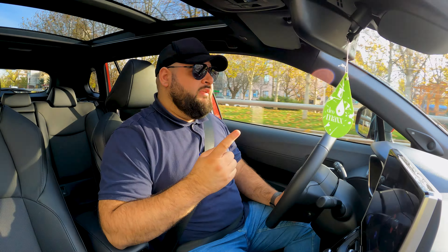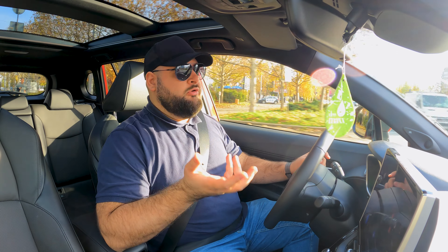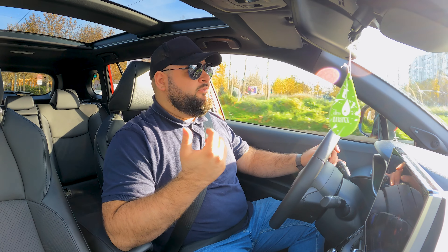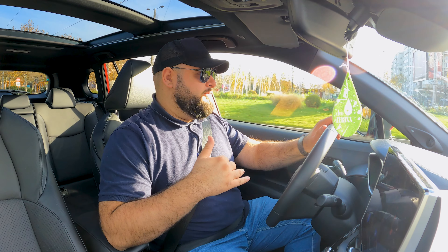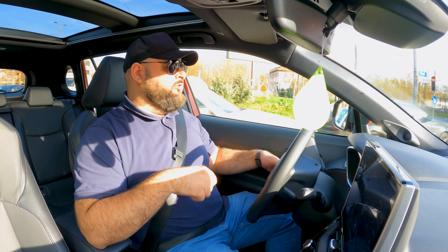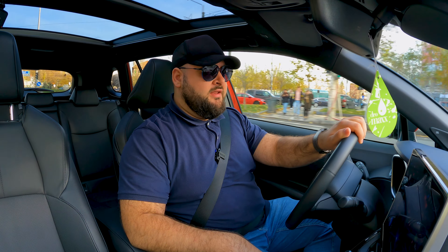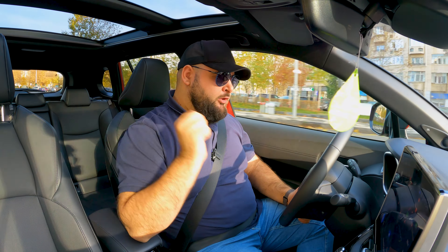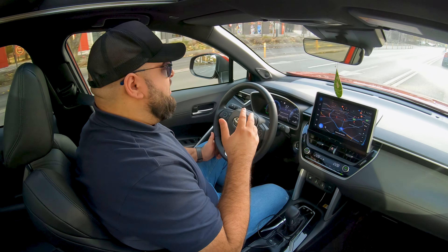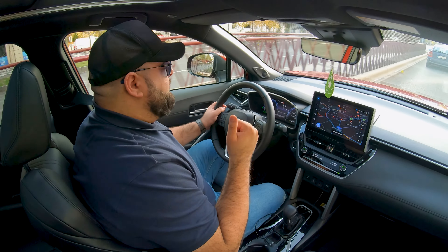There are some differences between these models though. In terms of weight, the all-wheel drive version is 60 kilos heavier. Acceleration figures vary slightly between models, but the differences are incredibly small. This one goes from zero to 100 km/h in 8.1 seconds, and the top speed is 180 km/h — which should be enough anywhere in Europe, maybe except Germany.